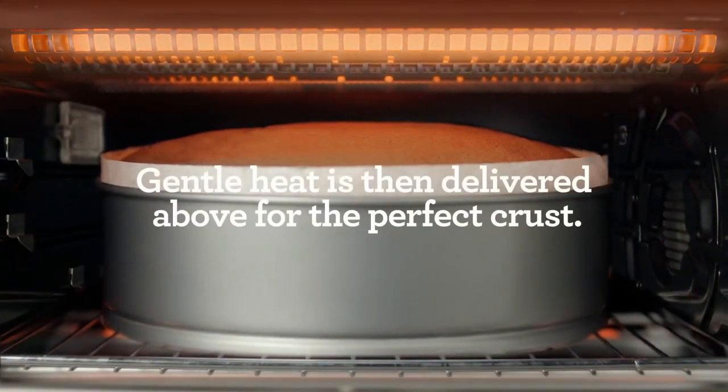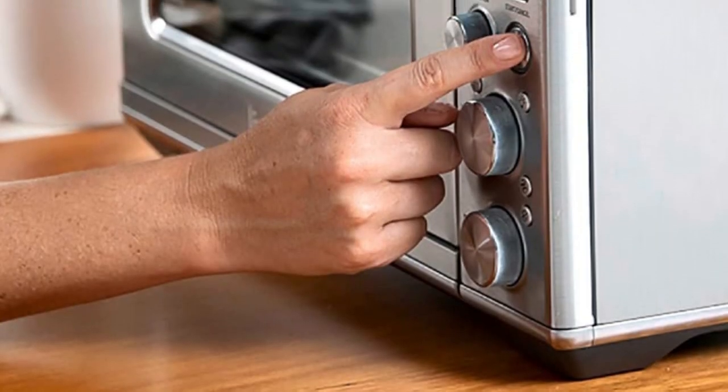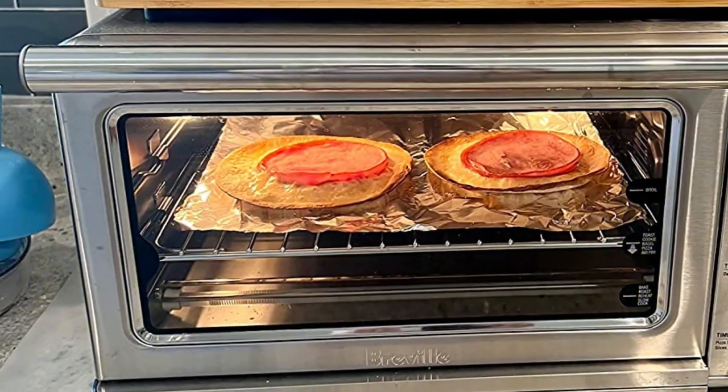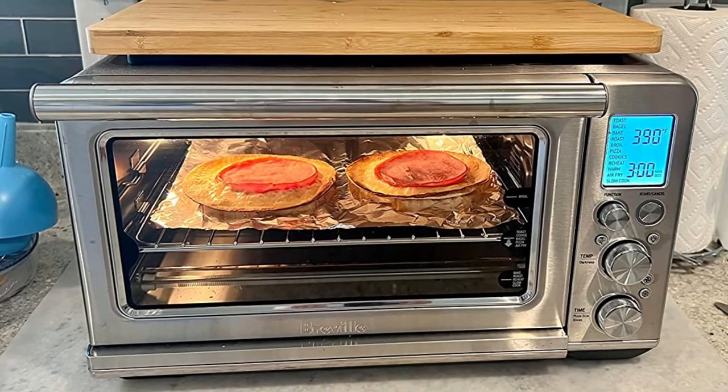It has additional accessories available for purchase: a bamboo cutting board, pizza stone, and pizza crisper pan. The oven will also fit standard 9 by 13 casserole dishes and a quarter sheet pan, which gives it versatility to cook many things. You could also fit a standard 5-quart dutch oven in this machine if you wanted to.